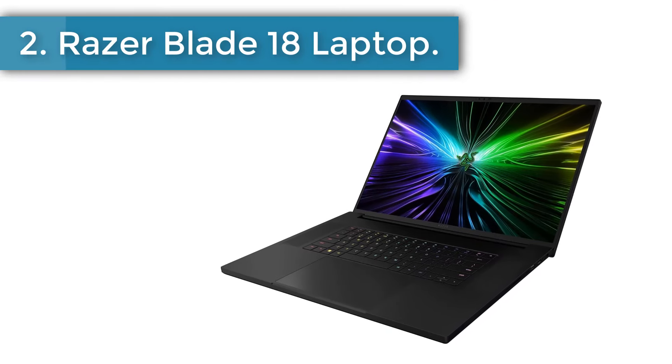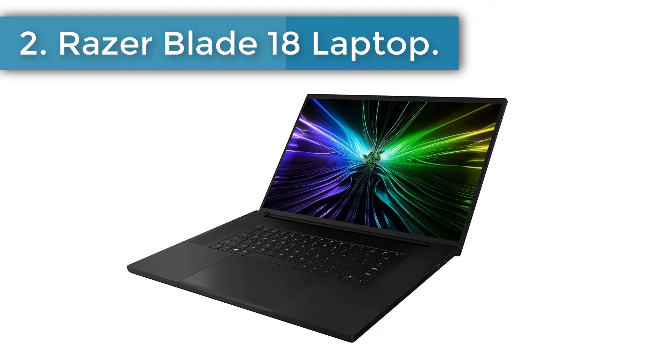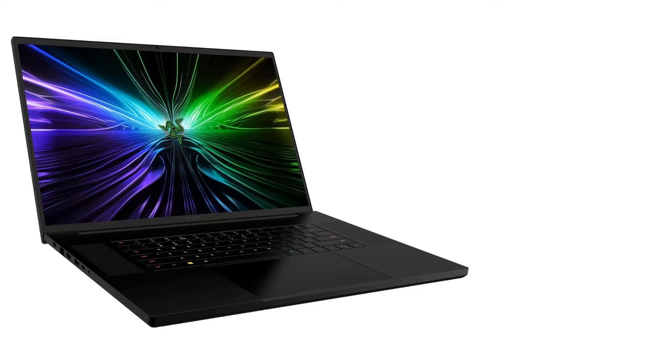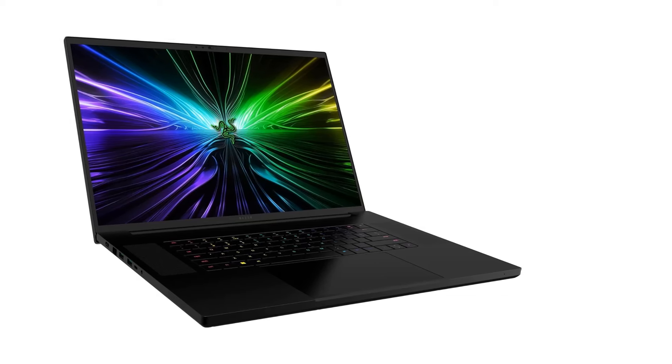Number 2. Razer Blade 18 Laptop. The best gaming laptop we've tested is the Razer Blade 18, 2024. This is the one to get if money is no object.